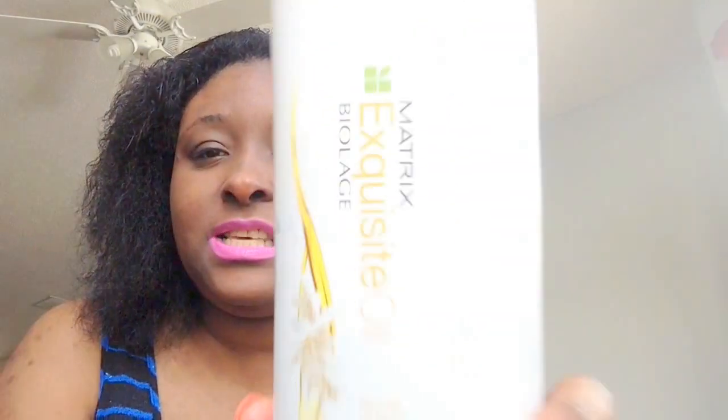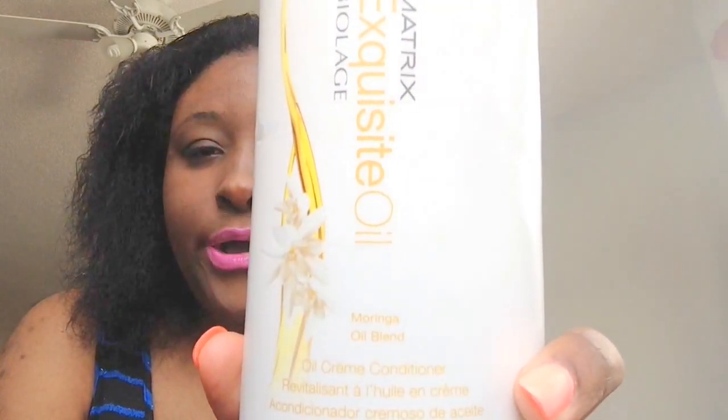The second half to this wonderful duo is going to be the oil cream conditioner. Just in case you are wondering, will your hair feel oily? No, I don't feel oil. But I get the benefits of this product having oil in it — I can tell the difference. This is also 33.8 fluid ounces. The Exquisite Oil by BioLace Oil Cream Conditioner with Morgana, Macadamia, Orange Peel Oils, and Sage Extract helps restore shine, manageability, and control as it detangles with intense yet weightless conditioning.